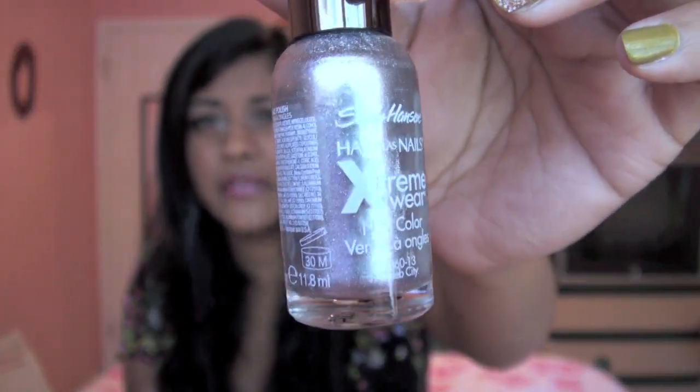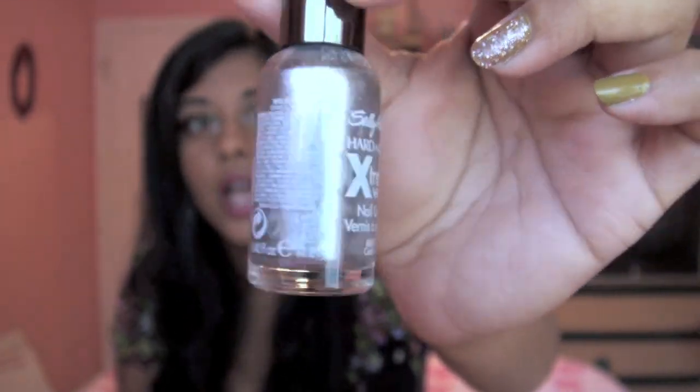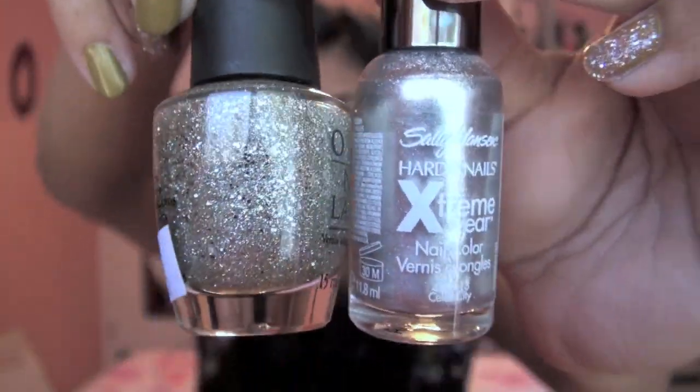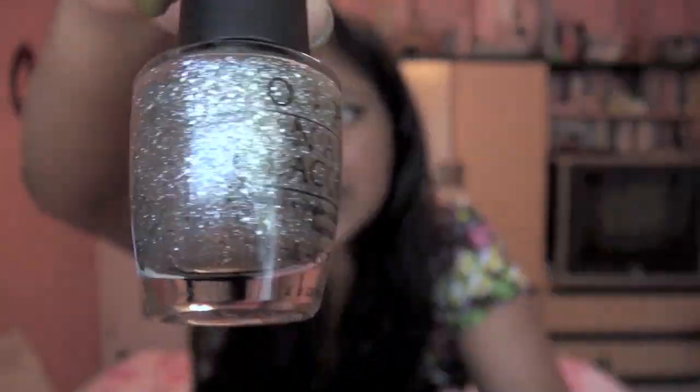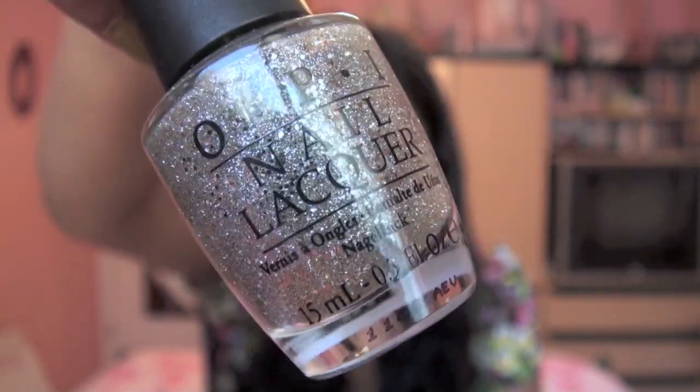The other nail polish combination I've been loving — I've been wearing this two out of the four weeks of the month. It's the Sally Hansen Extreme Wear Hardest Nails Polish in the shade Celeb City, which is a very metallic foily silver. I apply one coat of that and then on top, two coats of the OPI Polish in the shade Spark de Triomphe from the Serena Williams Glam Slam collection. It's the most glittery, metallic, foiled silver shade — so pretty. Pairing these two polishes together looks amazing.